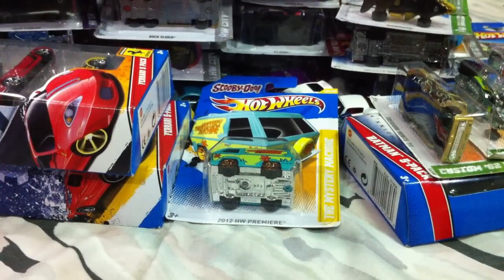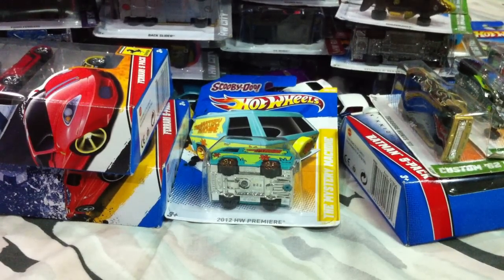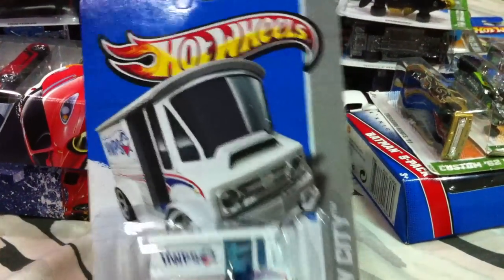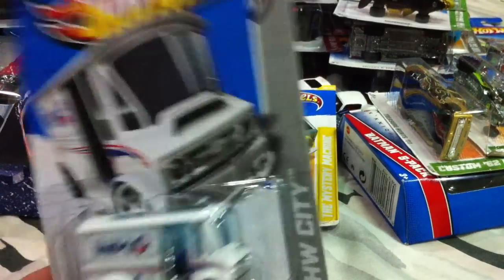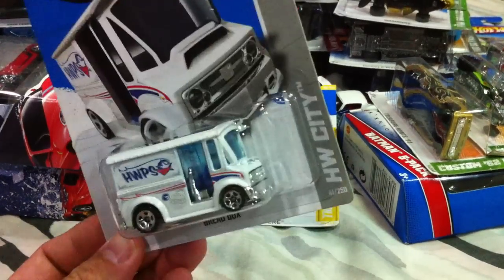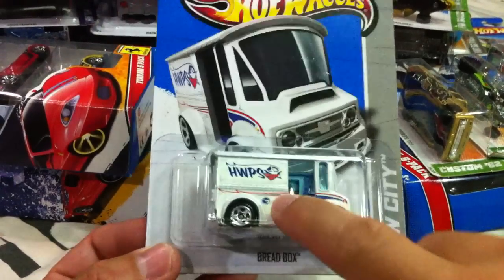For 2013 treasure hunts — the first one I picked up was the Carbonator, because a lot of people were looking for the Bread Box and nobody was paying attention to the Carbonator. Didn't actually know it was a treasure hunt and decided to pick up a couple. I'll open one in an unboxing video. I had trouble finding the Bread Box for a while, then it became very common. Finally found one at the front of the peg at a department store — the Hot Wheels Bread Box 2013, a treasure hunt. Finally picked one up.